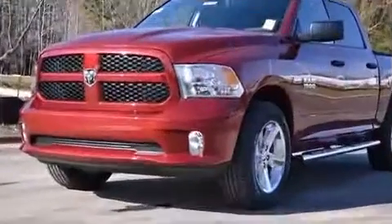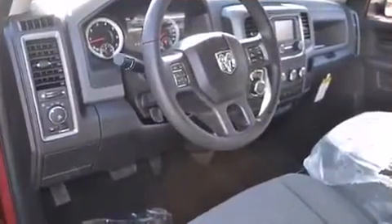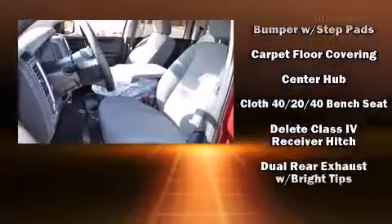A wealth of standard features means that you no longer have to sacrifice, such as remote keyless entry, variably intermittent wipers, an outside temperature display, front fog lights, a bed liner, and much more.